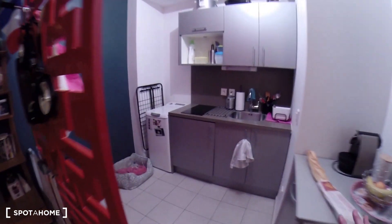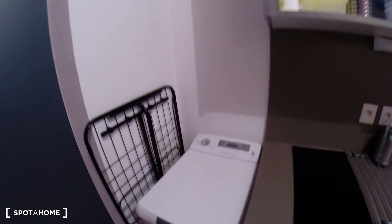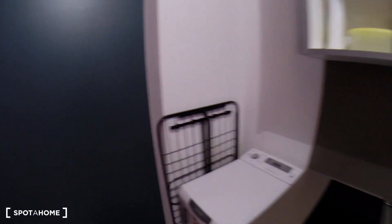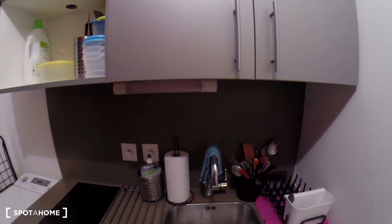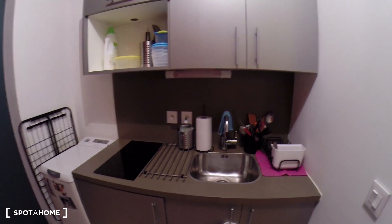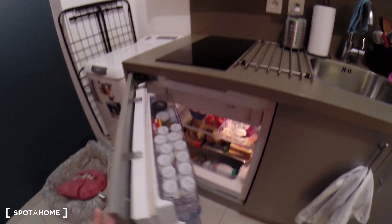It's pretty big and the kitchen is right here. In the kitchen, the washing machine is not going to stay — that belongs to the current people living here — but the kitchen is equipped. You have the plates here and the fridge right there.